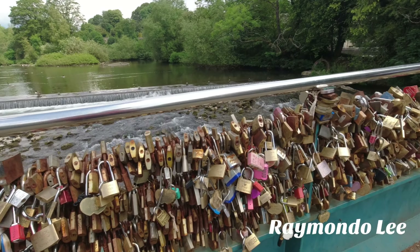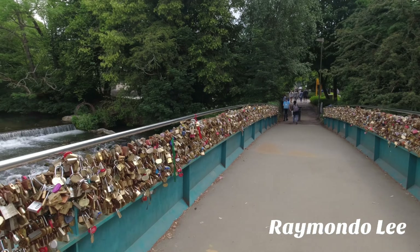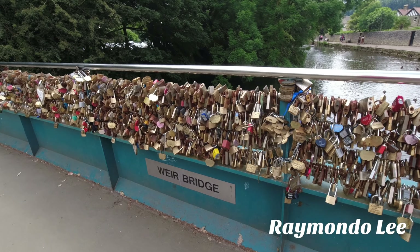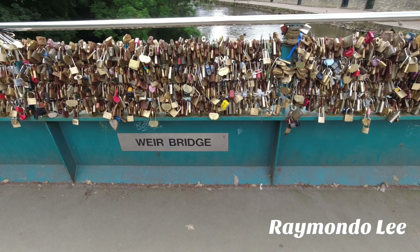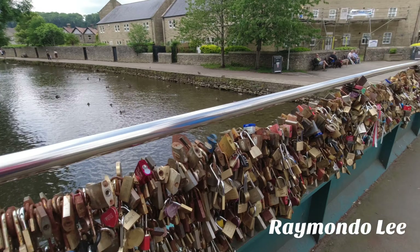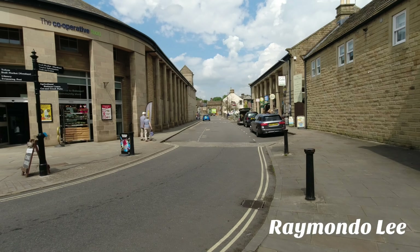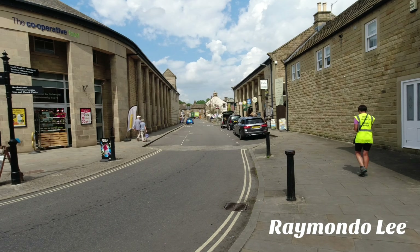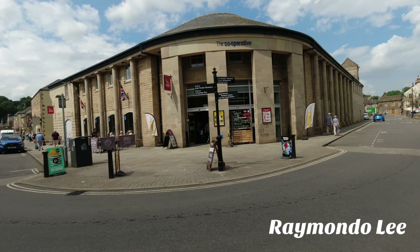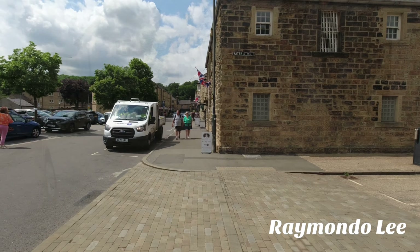So many locks. I thought they were going to cut a load of these down.